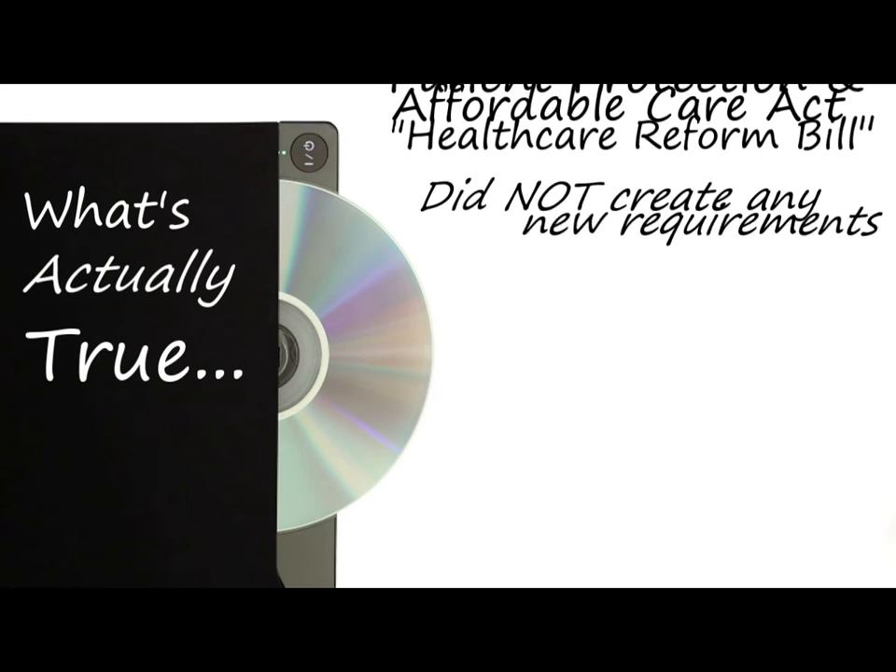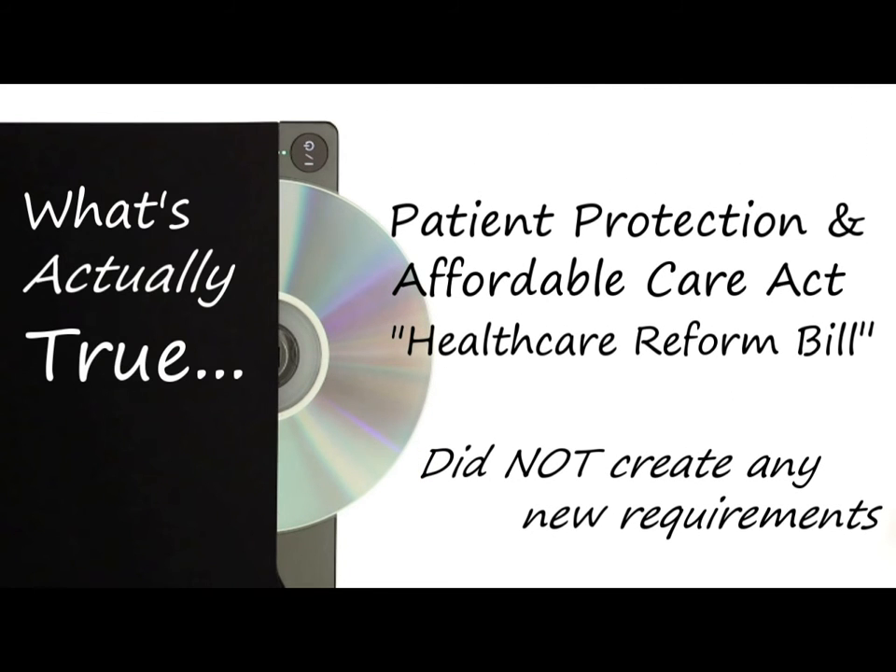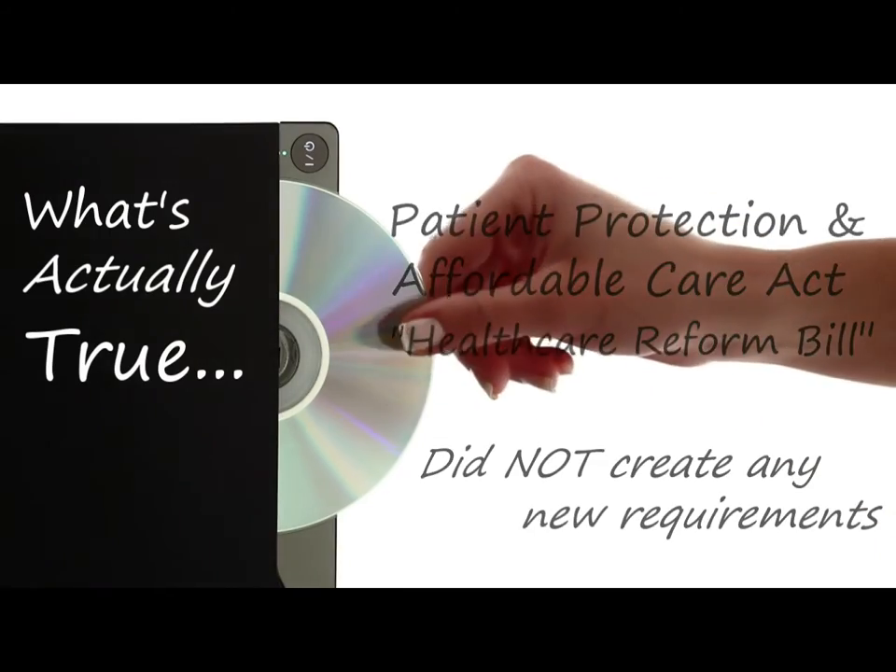The Patient Protection and Affordable Care Act of 2010, commonly known as the Health Care Reform Bill, contains some references to developing an information technology infrastructure, but it did not create any new requirements for electronic health records.